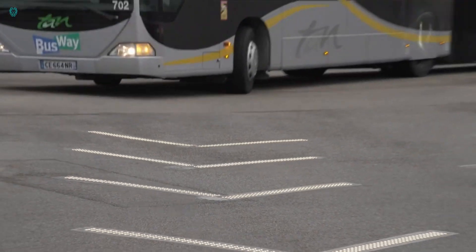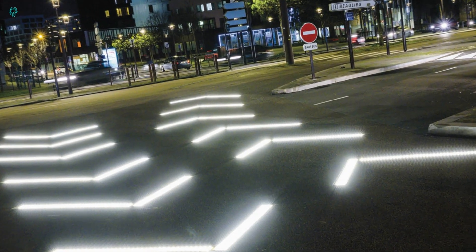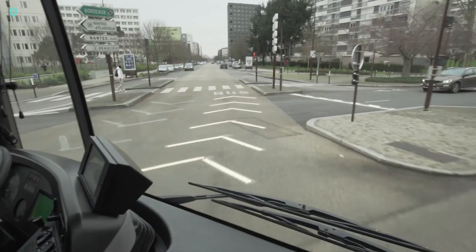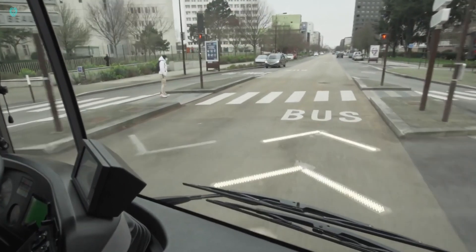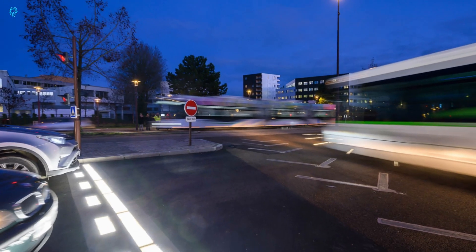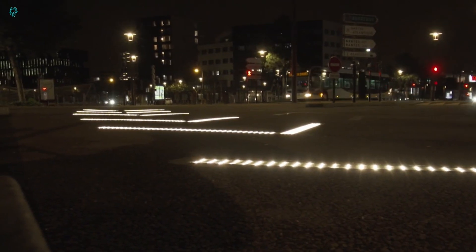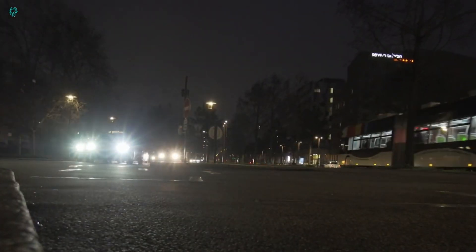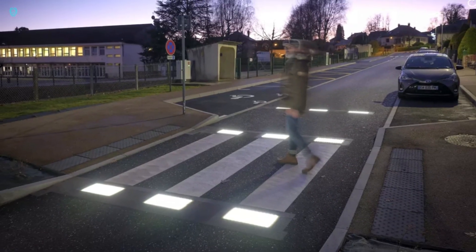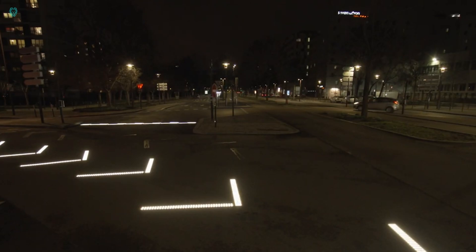Flow doesn't stop there — it also alerts pedestrians about oncoming public transportation, enhancing safety for everyone. The real game-changer: with traditional markings, only 67% of drivers yielded to pedestrians, but with Flow's innovative system, that number has soared to an impressive 94%. It's a win-win, seamlessly integrating technology with everyday life to make our streets safer and more efficient for all.